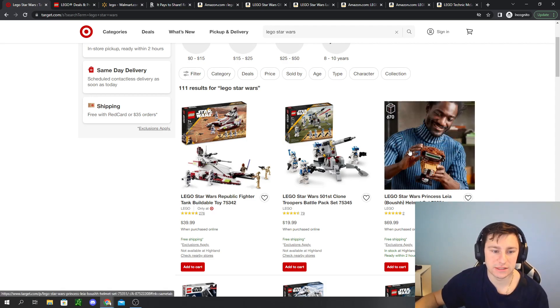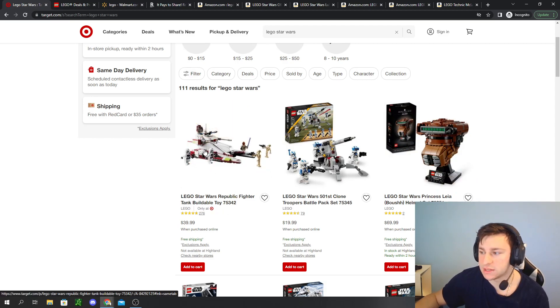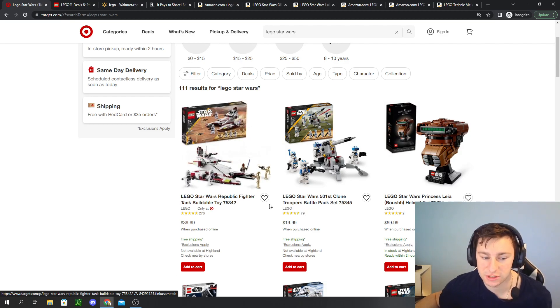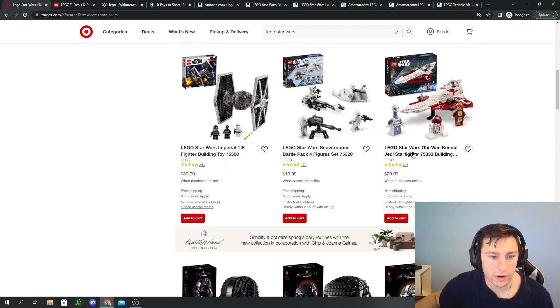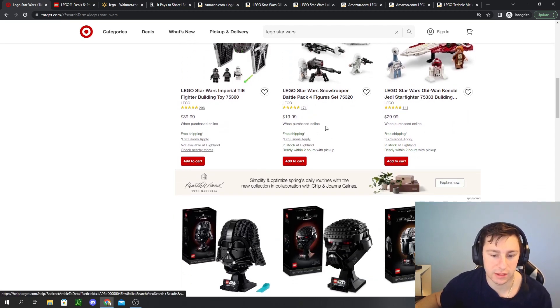The main reason I wanted to pull up Target is because they have some hard-to-find LEGO sets in stock — like the Republic Fighter Tank. On Amazon and other websites, this has been utterly out of stock for the longest time. It's currently reselling around $60 to $70, which is absurd. But it is retiring at the end of the year, so not a bad time to pick one up. They also have the new helmet pieces and quite a few LEGO Star Wars sets at retail, including the Snow Trooper at $20.